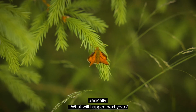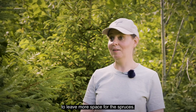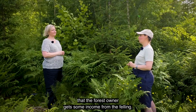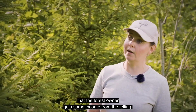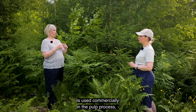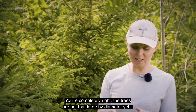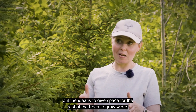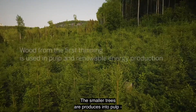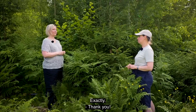So what will happen next here? We will need a tending maybe in five years to give more space to the spruces, and maybe 20 years from now there will be the first commercial thinning, which means the forest owner gets some income from the felling. In the first thinning, the wood taken out is used commercially in the pulp process - the trees are not that large in diameter yet, but the idea is to give space for the remaining trees to grow wider. The smaller trees removed from the forest are used for pulp, paper and board, and bioenergy as well.